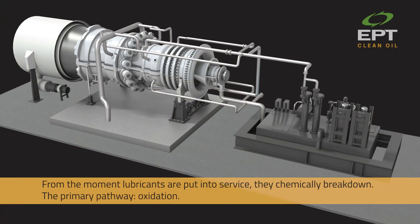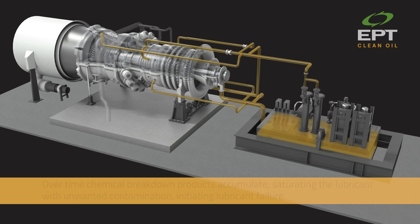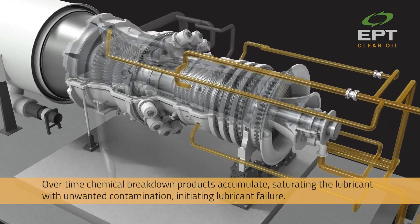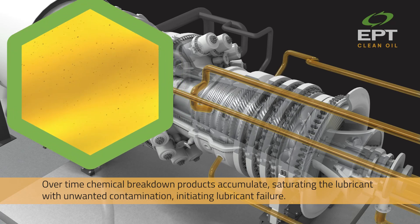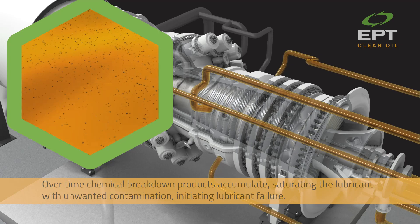From the moment lubricants are put into service, they chemically break down. The primary pathway: oxidation. Over time, chemical breakdown products accumulate, saturating the lubricant with unwanted contamination, initiating lubricant failure.